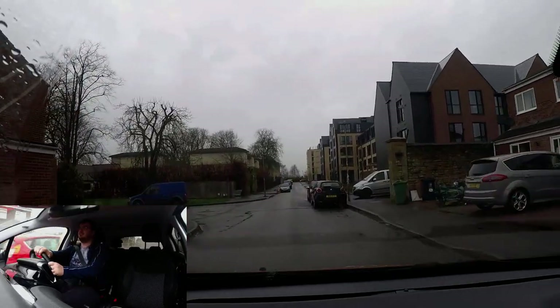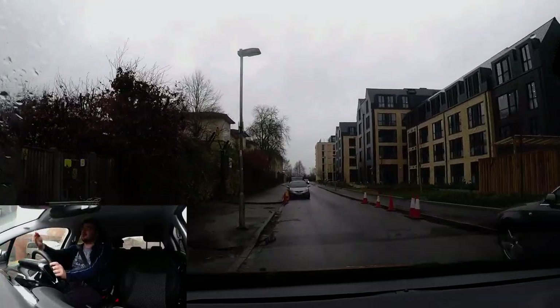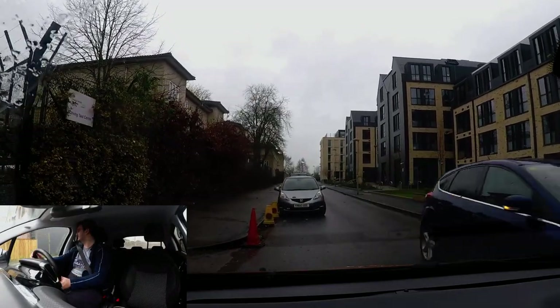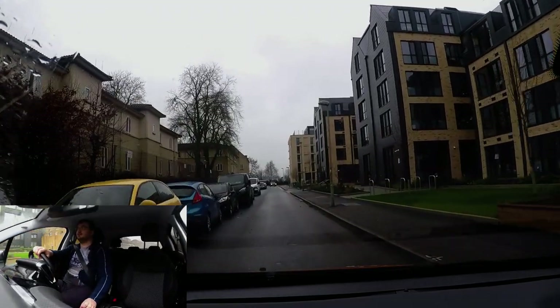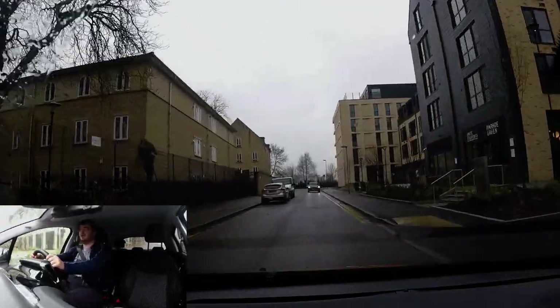The test centre is on the left. You'll be pulling out and turning left, and this could be a problem coming out of the test centre car park — oncoming vehicles. Are you ready to give way? I've got a vehicle coming towards me. They've stopped at the end so I'm going to go all the way out.